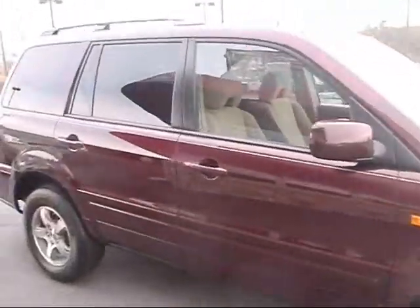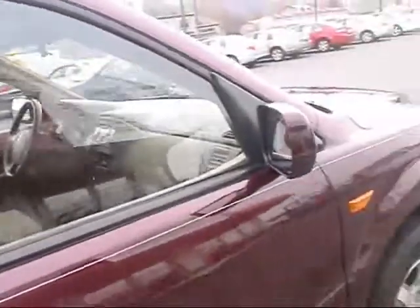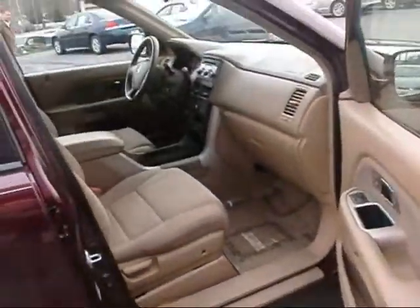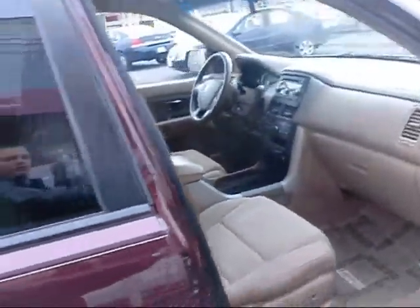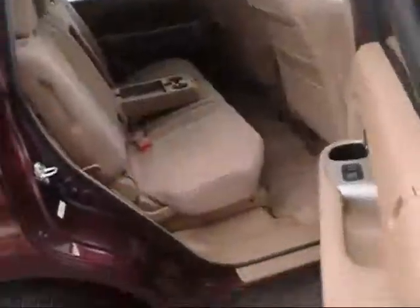I'll show you around the passenger side and give you a look back through from the front. Pilots are 8 passengers — you've got 2 people in the front and 3 that can fit in the middle.